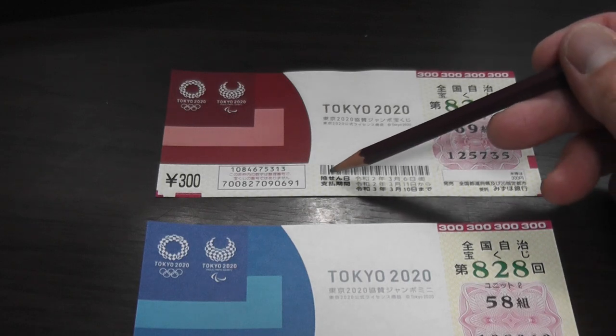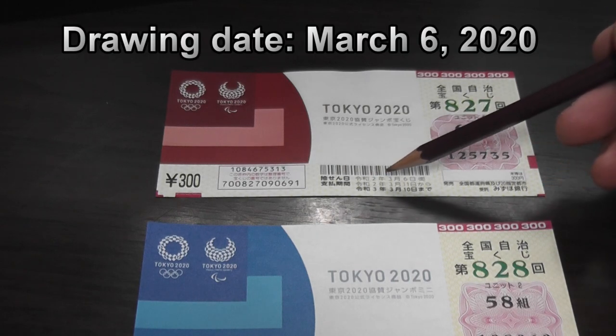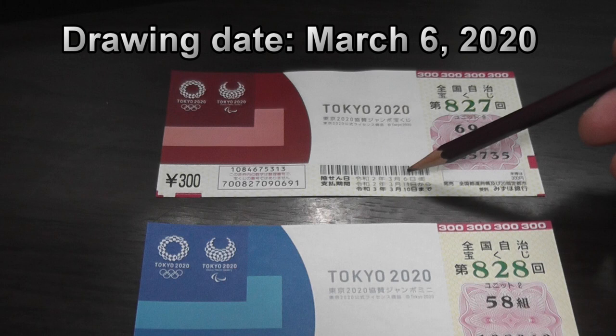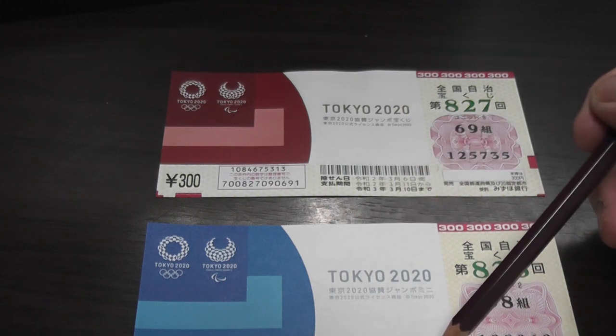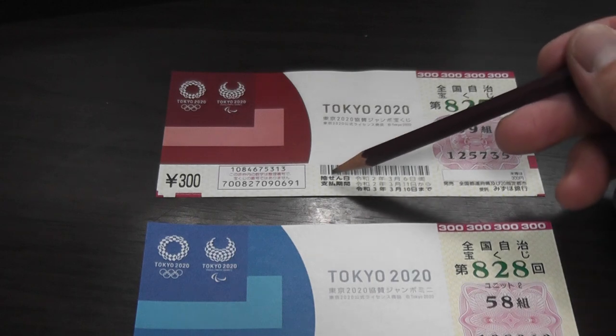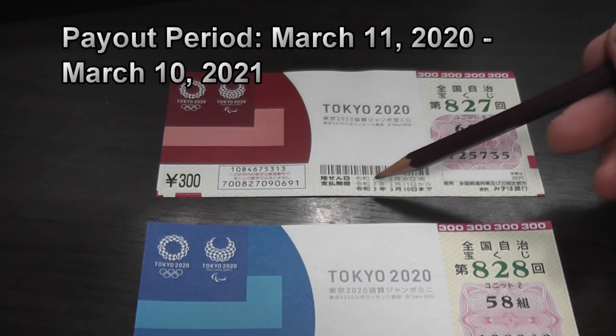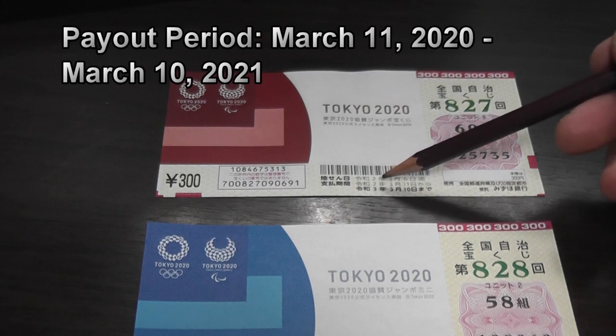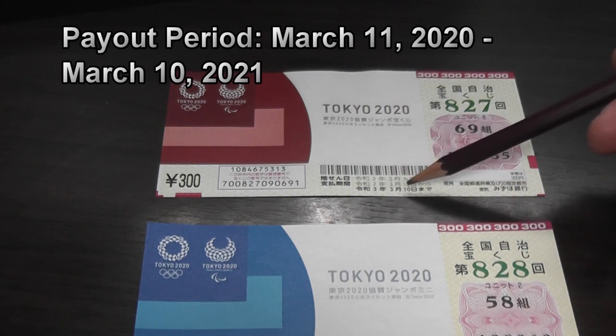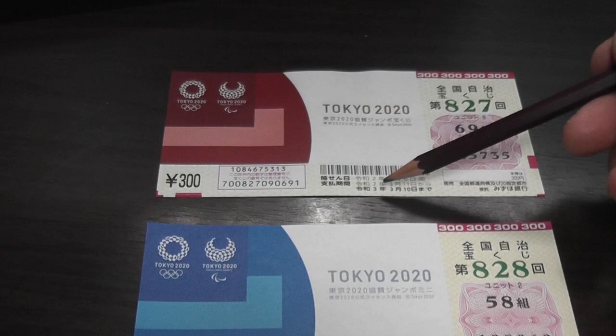Looking at these dates, the first line tells you the drawing date — that is March 6th, 2020, Reiwa 2. The second line tells you when they'll start paying out: from March 11th, 2020, Reiwa 2, until March 10th, 2021, Reiwa 3.